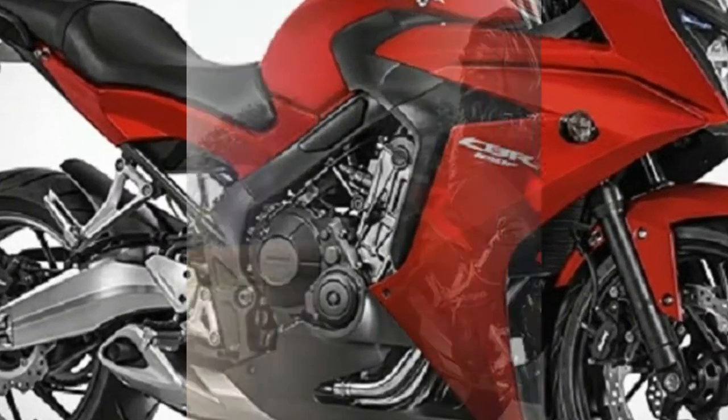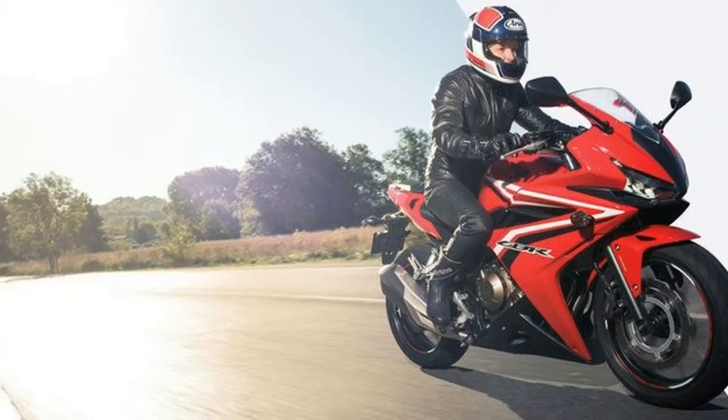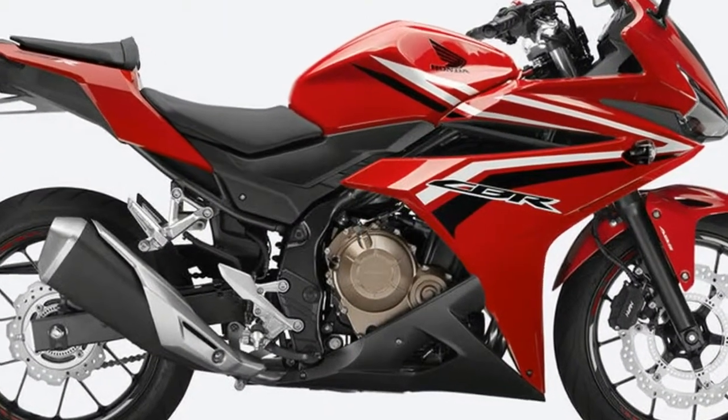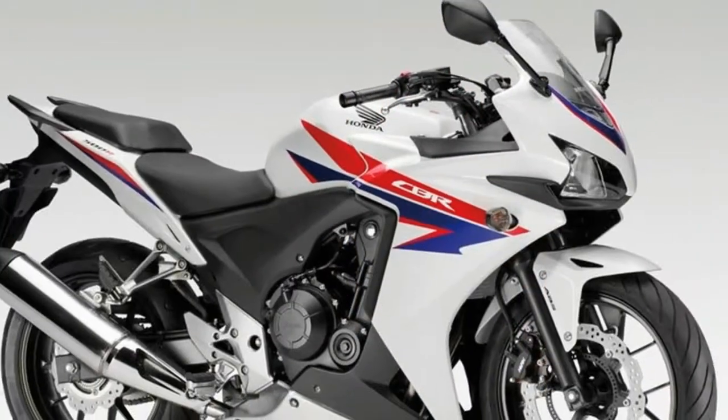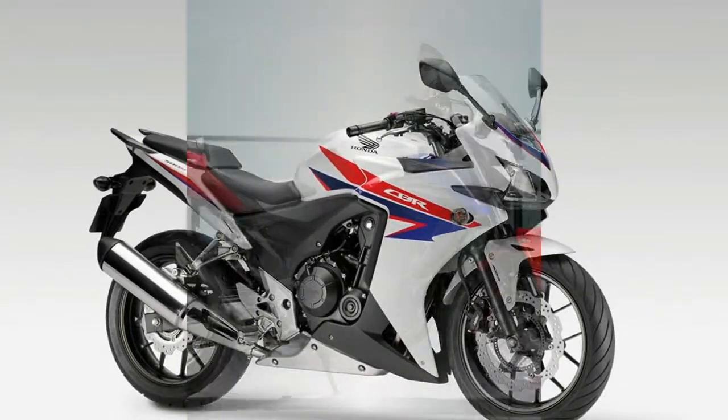The CBR500R also now uses a wave ignition key for smoother function. The inline twin 471cc engine offers accessible power output that smoothly revs up to redline, while emphasizing low-to-mid-range torque for real-world usability.